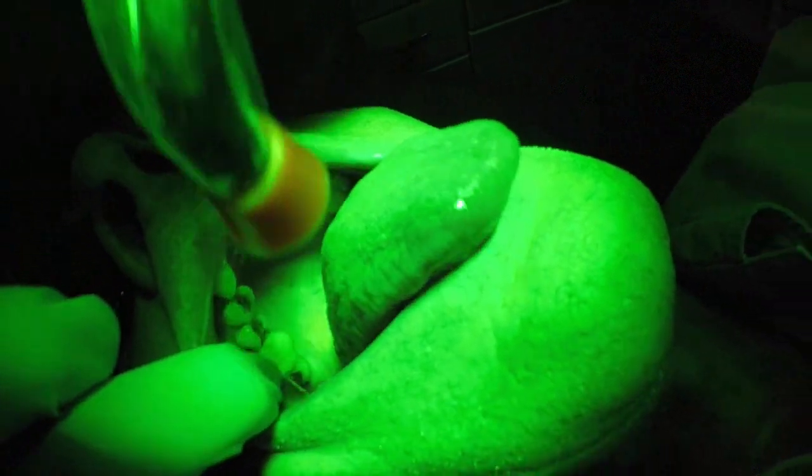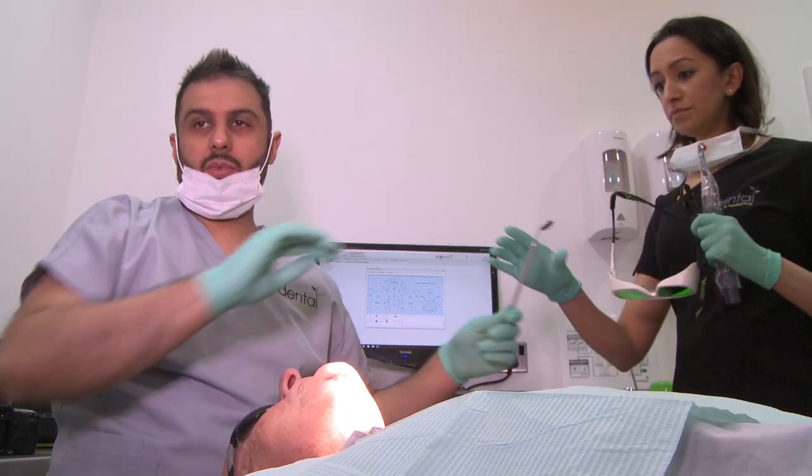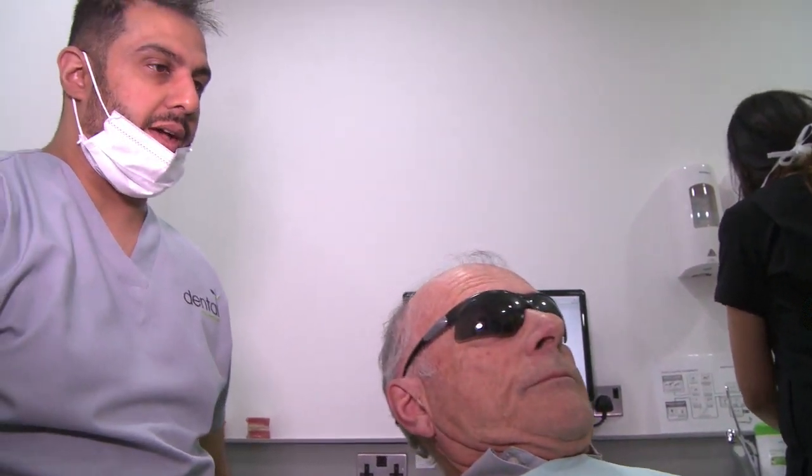Can you stick your tongue out for me please? The procedure is very quick and painless — it takes less than a minute to do and it's done on every routine examination at the clinic. Everything looks clear. Well done and we'll see you again in six months time.